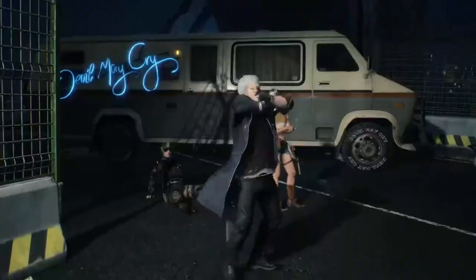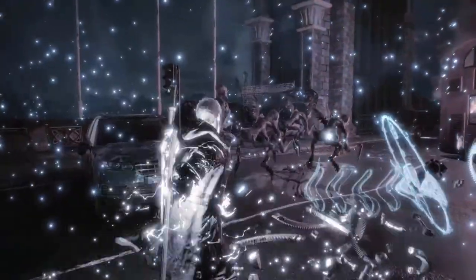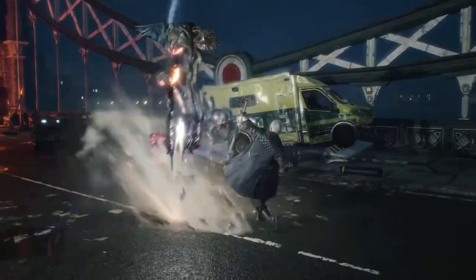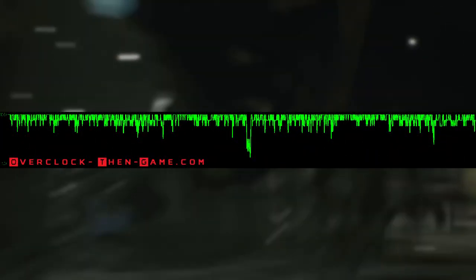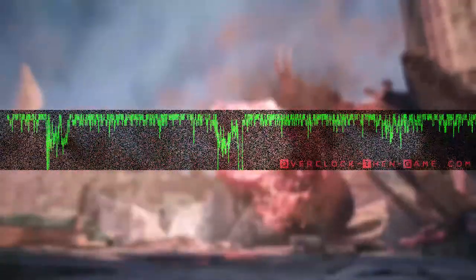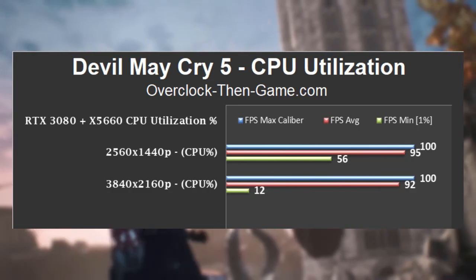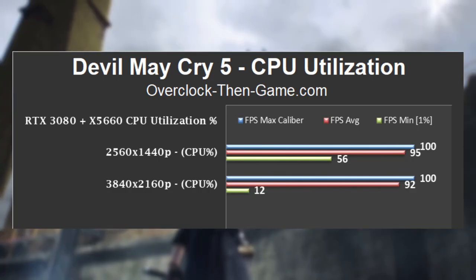DMC5 uses the awesome RE engine, which is also used in Resident Evil 2. This is one of the few games that brings the X58 platform to its knees, yet the x5660 still pumps out as many frames as possible. 1440p brings 148 frames per second on average, while 4K pumps out 139 frames on average. Looking at the 1440p results, we can see a whopping average of 95% for the CPU thread usage, pushing the x5660 to its limits. At 4K, the CPU utilization is still hitting 92%. Unlike the previous games, you would definitely be hitting 100% a lot in this title. However, you will not notice any performance issues — the gaming experience would be top-notch and should not be affected due to the high frames.